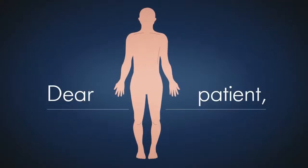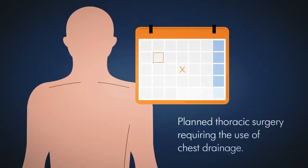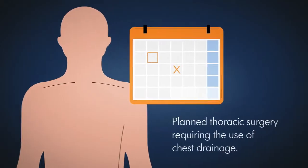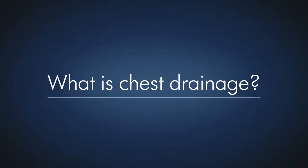Dear Patient, you are set to undergo surgery requiring the use of chest drainage. What is it and how can it help you?